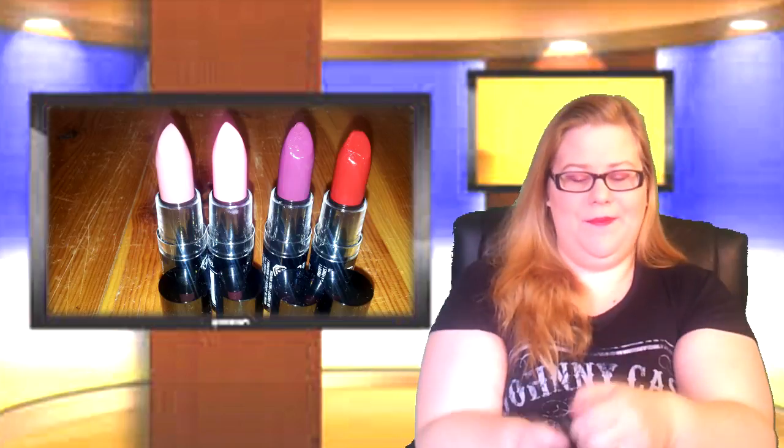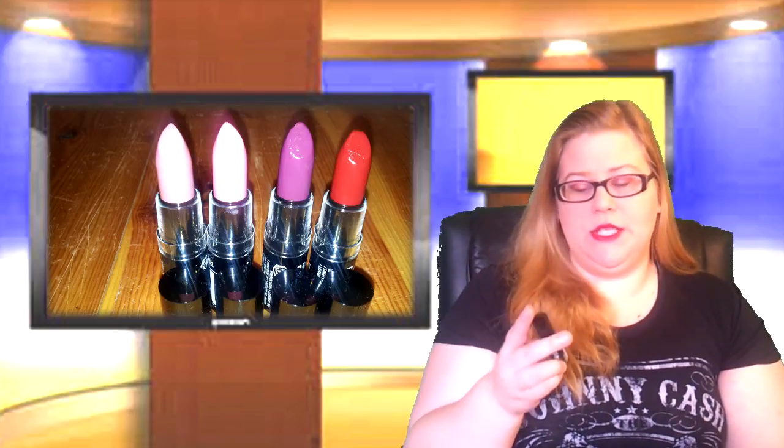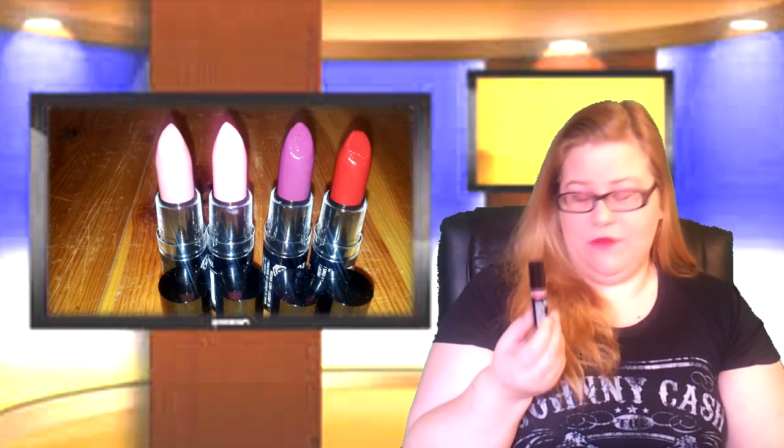So what are my thoughts about these different lipsticks? I'm actually quite happy about them. The only one I would not ever wear again would be Fuchsia Pink, because it's just way too pink for me — it's not my taste wearing pink lipsticks. I've never worn them.